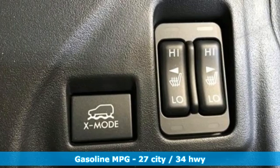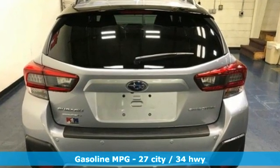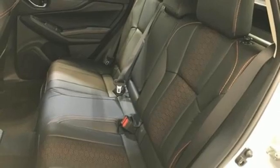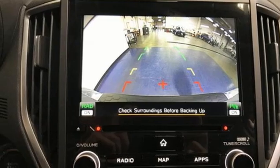Features include continuously variable automatic transmission, front heated leather bucket seats, integrated navigation system with voice activation, auto dimming rear view mirror, voice activated climate controls, doors and push button start proximity key.